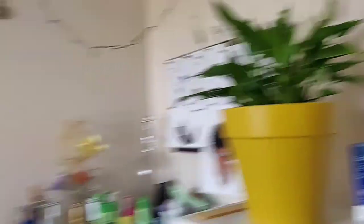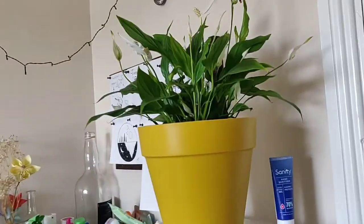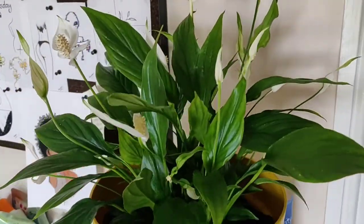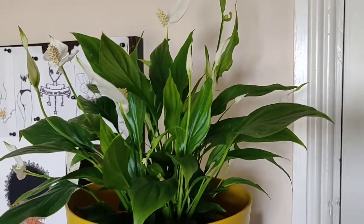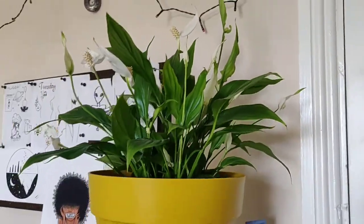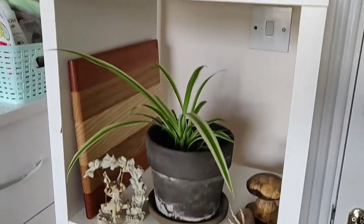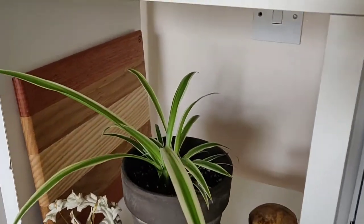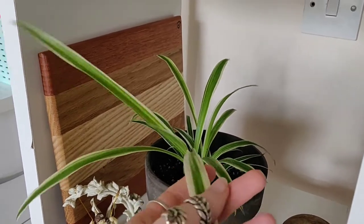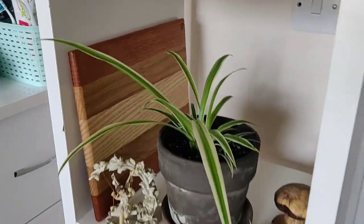We'll start over in the furthest point from the window, which I have my spathophyllum, my peace lily. This was the first plant I ever got, and it's doing really well where it is. I'm very happy that it's a low-light plant. Just below that I have a spider plant propagation from my mother plant. That's been growing like crazy as well.